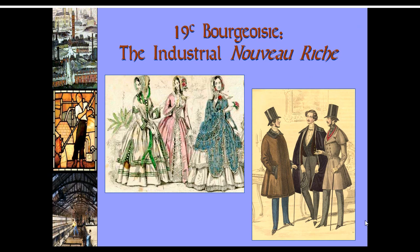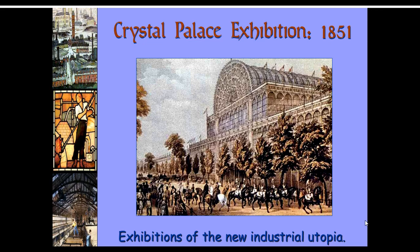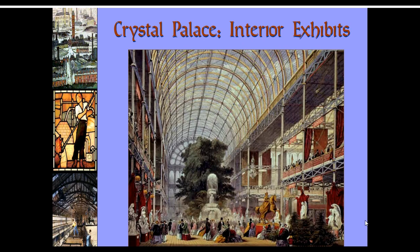The bourgeoisie was kind of the middle class here, a term that comes from the French Revolution — remember, the bourgeoisie were those wealthy members of the third estate who didn't have titles but were wealthy. The first time the Industrial Revolution was shown off was at the Crystal Palace Exhibition in Great Britain in 1851, and the following slide shows some pictures from that.